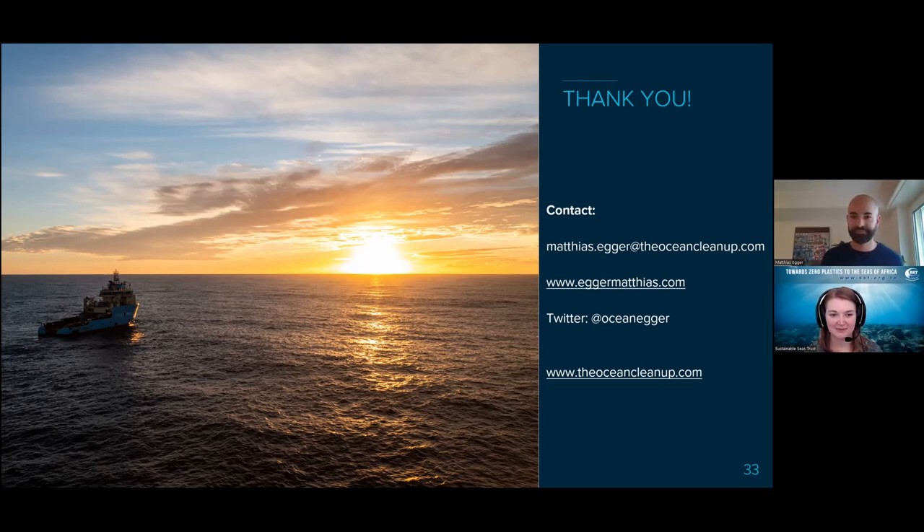Thank you so much, Matthias. It's great to see the work being done and all the models involved. There's a question asking which software was used for the modeling. I'm not the one doing the models — I'm more the field scientist getting data for the models. But I know they use MATLAB, Python, and general ocean circulation models like ROMS and HICOM.